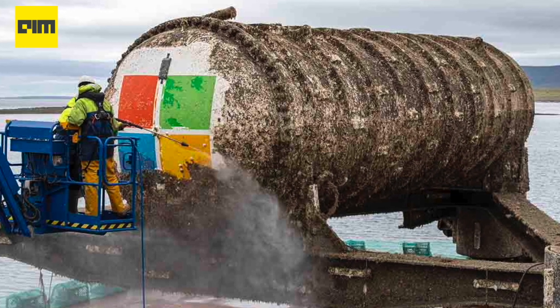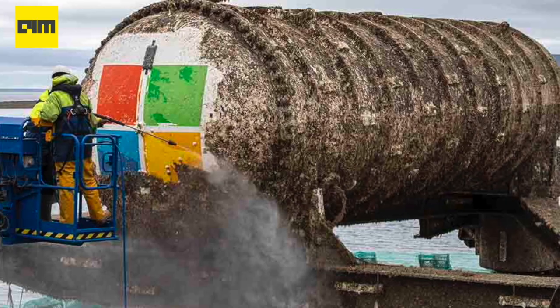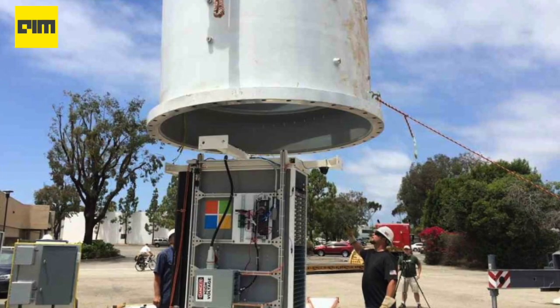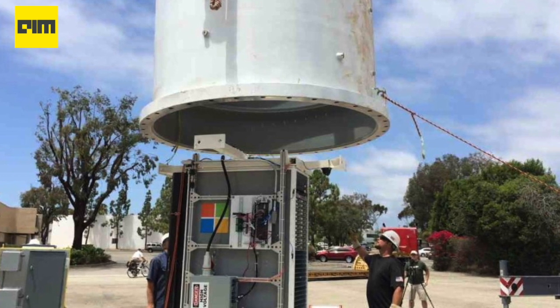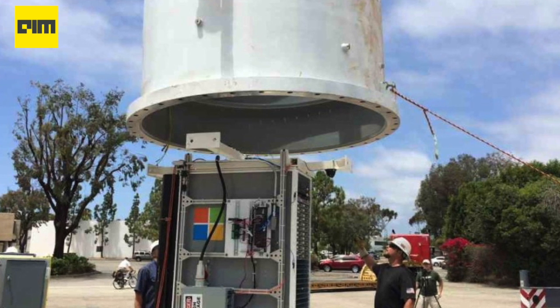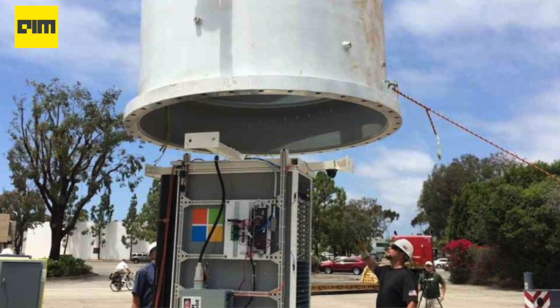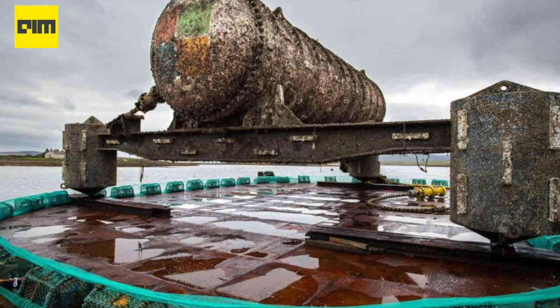Project Natick has shown that data centers can be operated and kept cool without tapping freshwater resources. For Ben Kertler, who leads the research for Project Natick, the success of Phase 2 has already opened up possibilities such as an underwater data center co-located with an offshore wind farm. Kertler thinks that even light winds would be enough to run the data center.